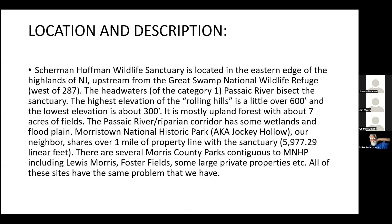A little bit about Scherman Hoffman and New Jersey Audubon: we're on the eastern edge of the highlands, bisected by the Passaic River that flows into the Great Swamp. The highest elevation is about 600 feet, the lowest is 300. It's a category one stream. We're adjacent to Morris Town National Historic Park, with about a 6,000-acre linear property line shared with the National Park. There are several other state and county parks adjacent as well, and they all have the same problem we have with Japanese Barberry.